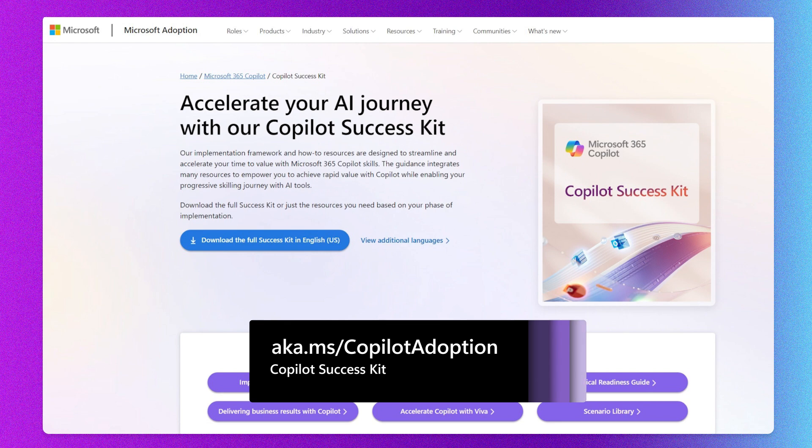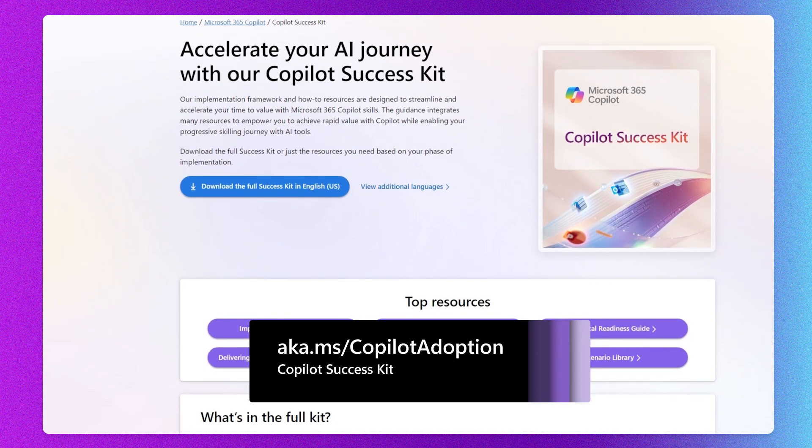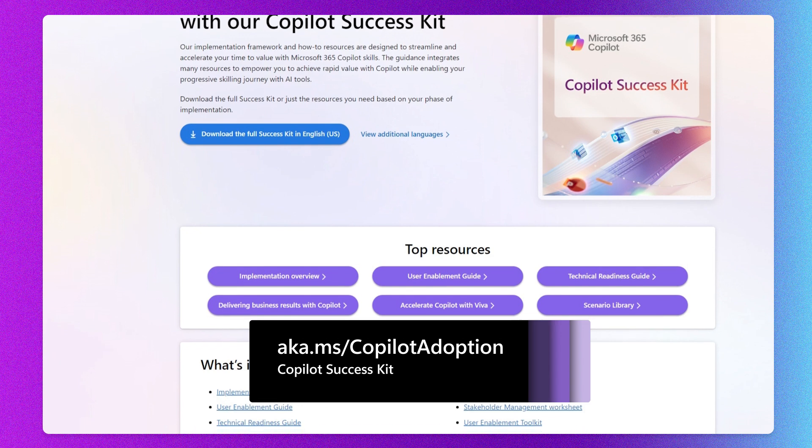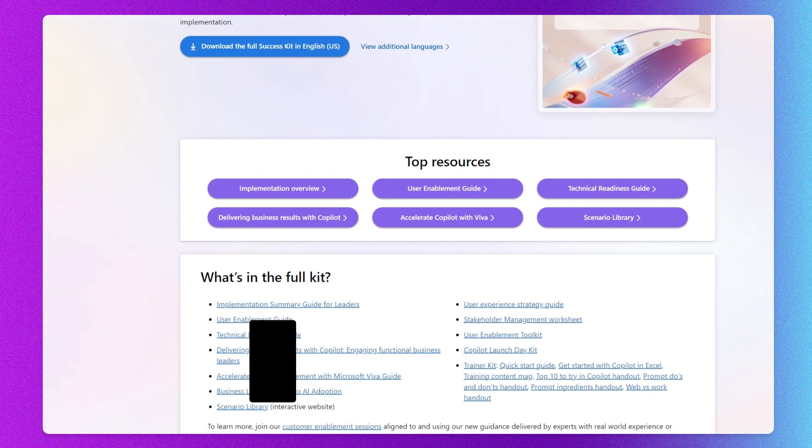Also based on your feedback, we've made some significant updates to the co-pilot success kit. You know I always say, don't start from scratch — you certainly don't want to start from scratch when you're implementing co-pilot. This kit has everything from a business leader's overview to technical readiness documentation to our user enablement and human change work stream resources. So whatever your role might be in leveraging AI for business value, this kit has something for you.